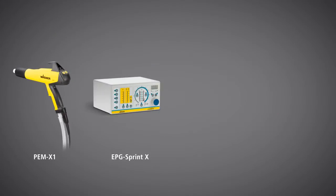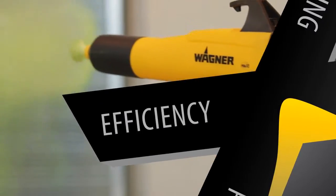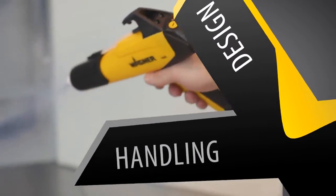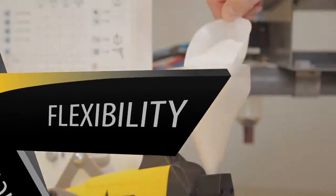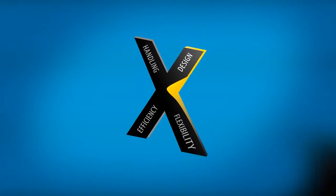The X-Family from Wagner demonstrates how efficient, convenient and flexible advanced powder coating systems can be. Wagner combines maximum efficiency and flexibility, easy operation and dynamic design for incredible coating results and a perfect finish.